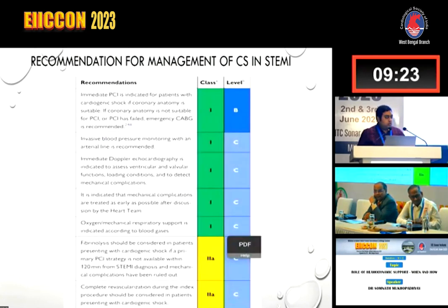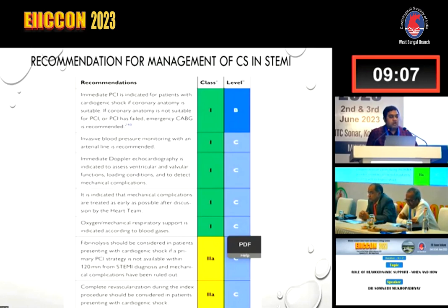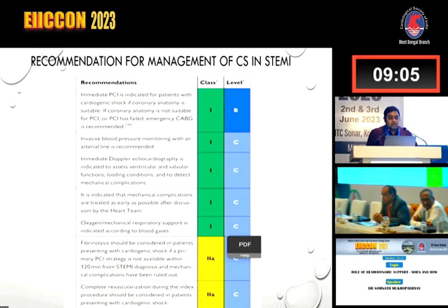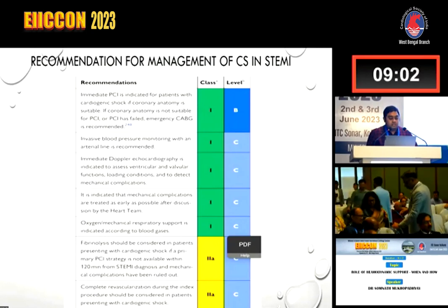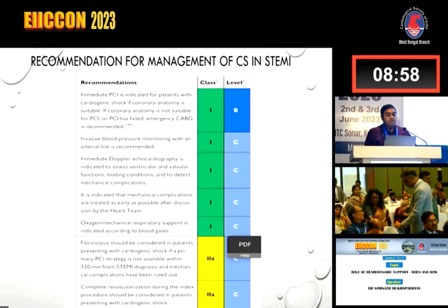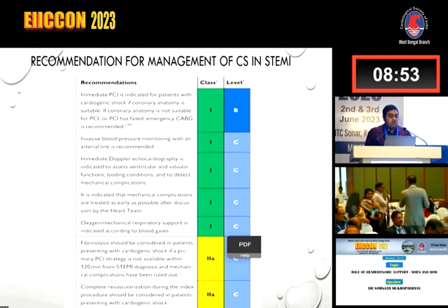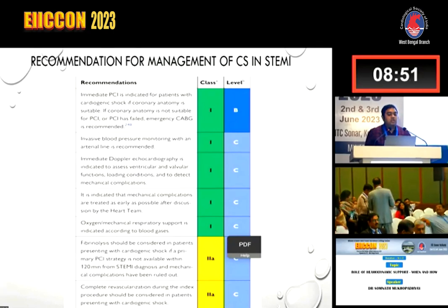Cardiogenic shock in STEMI is a different ballgame. The Class 1 recommendations for management are: immediate PCI if coronary anatomy is feasible, and CABG if not suitable. Invasive blood pressure monitoring with an arterial line is recommended. Immediate Doppler echo is recommended to assess ventricular and valvular function, loading conditions, and to detect mechanical complications.